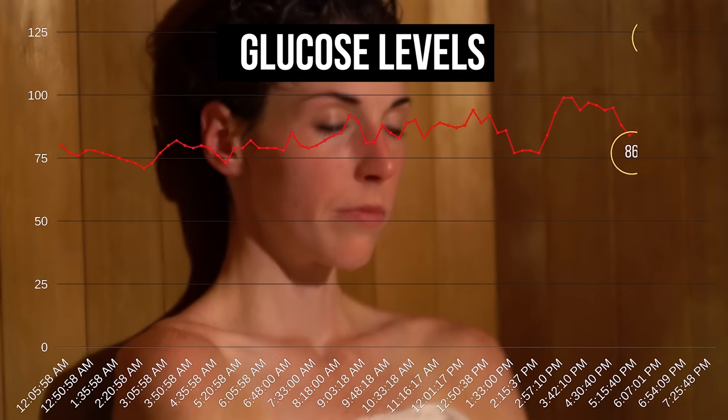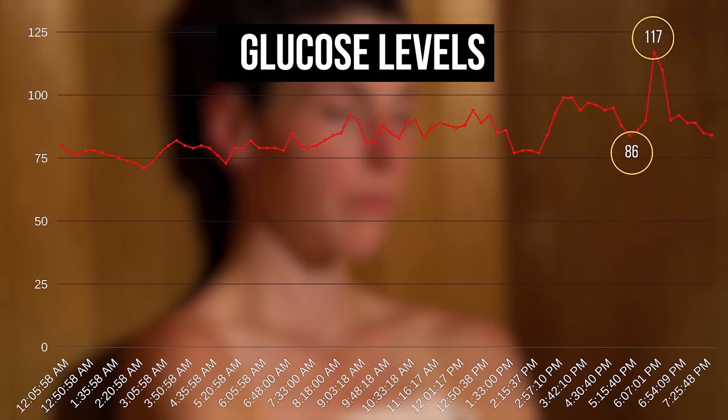Blood sugar spikes and drops often influence our behaviors. They can make you feel irritable, cause cravings, energy crashes. And if you can connect these to specific foods that your body individually reacts to, it can help you create an individualized diet. Now you know why you feel particular ways throughout the day, why you get cravings, why you get energy highs and lows.